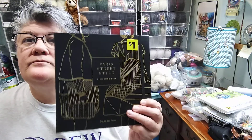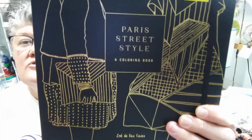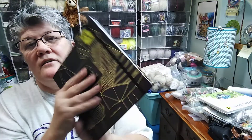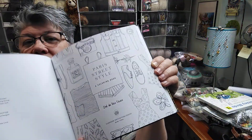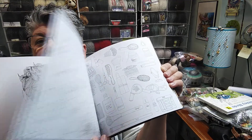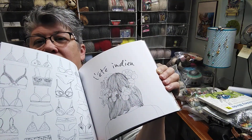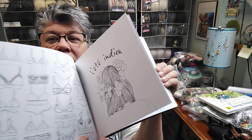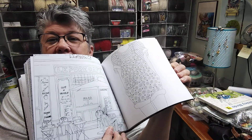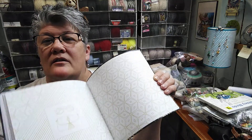This one was one dollar — Paris Street Style. It's soft but it's got a strap to close it, and it's got all kinds of — it's always kind of hard to show you — coloring pages for fashion. There are some really cute girls; isn't that beautiful? These girls are going to be great focal points. Dresses, shoes, buildings — these could even be photocopied. It'd be so pretty put into mixed media.